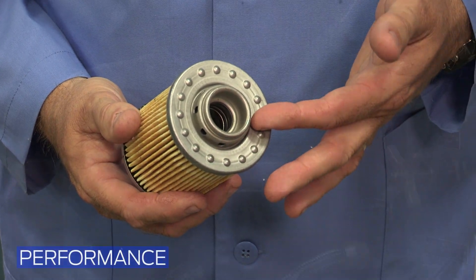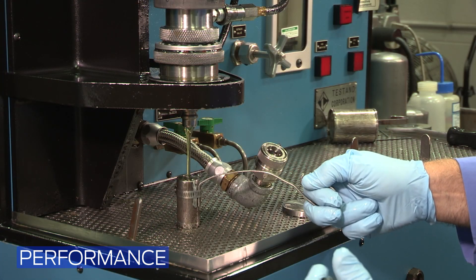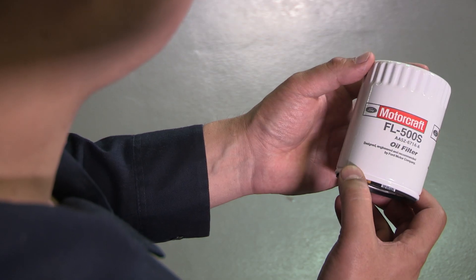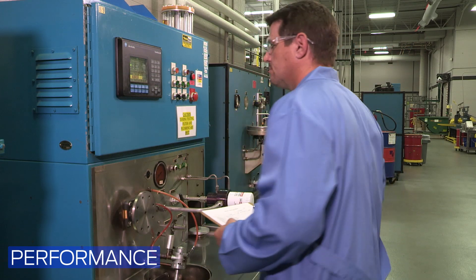US Car 36 tests for proper functioning of the bypass valve that protects the engine during cold engine starts or when the filter becomes excessively restricted. Here we've taken Motorcraft standards beyond the US Car 36 standards. The Motorcraft oil filter has adopted a unique design, so that when the bypass valve opens, oil does not touch the dirty side of the filter media and the bypass oil stays clean.